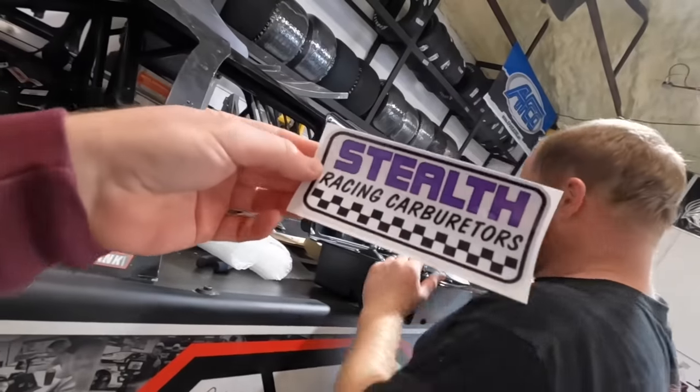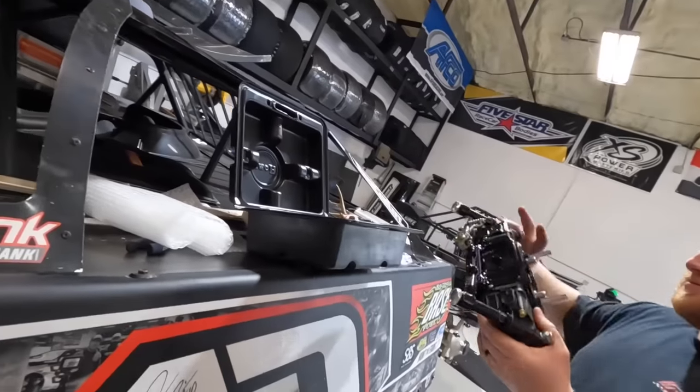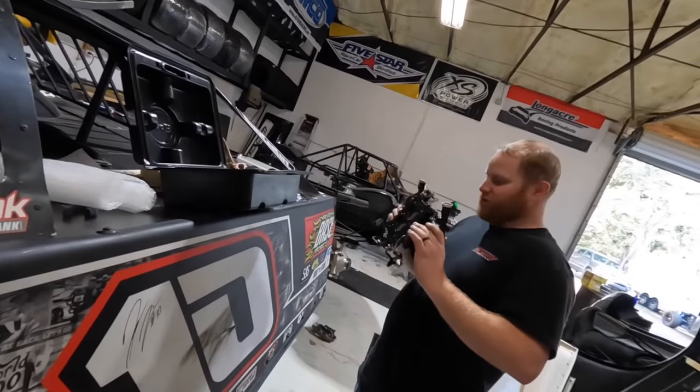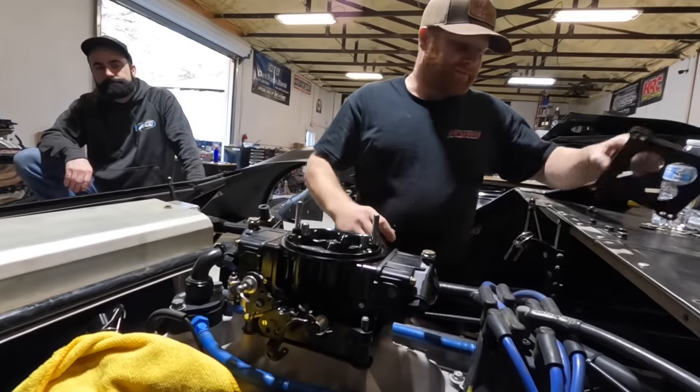There you go — fresh from Stealth Racing Carburetors. Same carburetor Joseph was running on the 604 last year. All cleaned up and ready. Fresh and ready. Perfect fit.